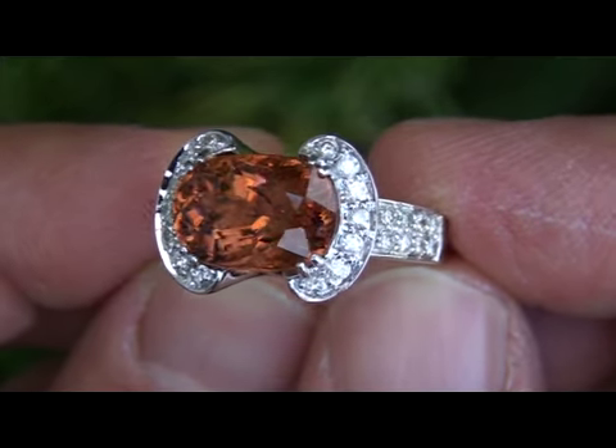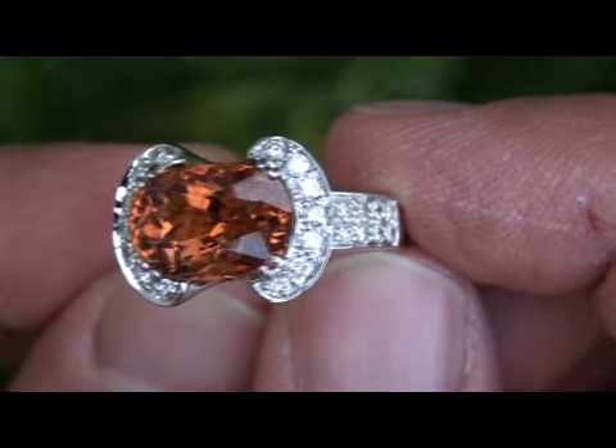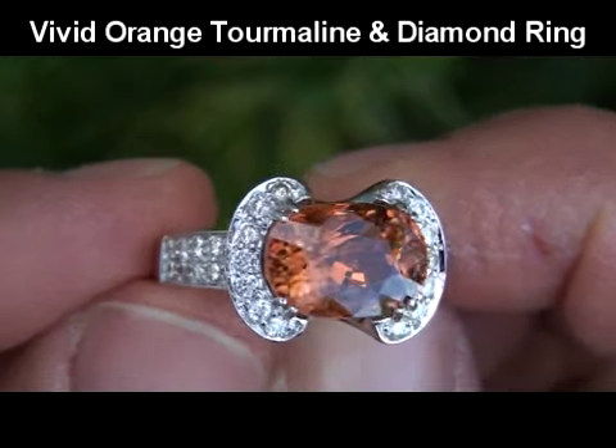Welcome to Certified Jewelry. Up for auction today is a one-of-a-kind, rare and unique, 6.85 carat total weight, genuine orange tourmaline and diamond cocktail ring.